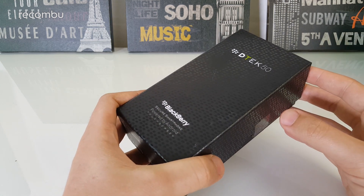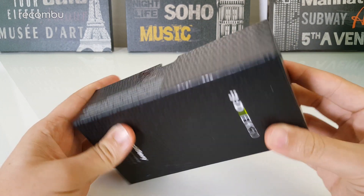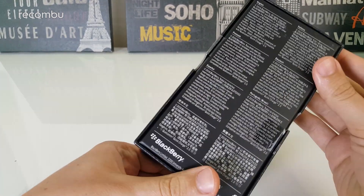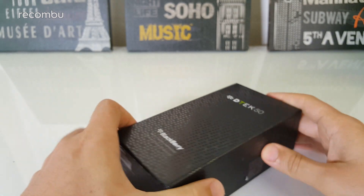Security is very much their thing. You can see all over the box, as well as the DTEK50 name, there are these reflective embossed BlackBerry pips. On the back we just have some disclaimer information — not really a lot else on the outside of the box.